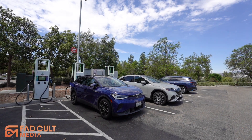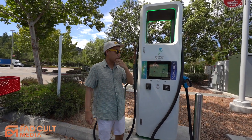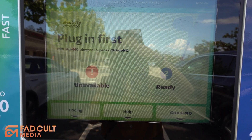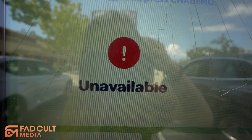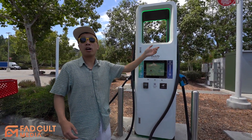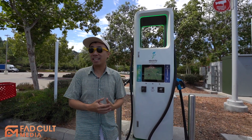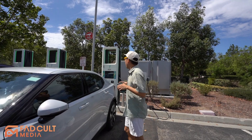This is an Electrify America station and we're told by the EV owners right here that this charger is broken — not with the charger itself, but with some parts of the plug. As you can see, this screen is sort of broken too. There's another car waiting as well. After just 20 minutes of waiting, the spot finally opened up and this one is actually working.